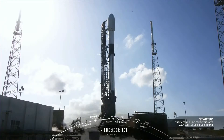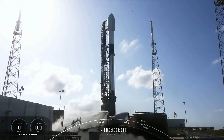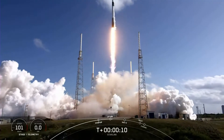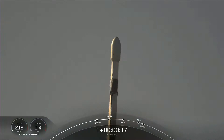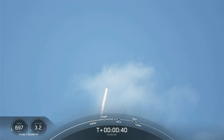15 seconds... 10, 9, 8, 7, 6, 5, 4, 3, 2, 1 — Ignition. Liftoff for Starlink! Go Falcon 9, go Starlink 4-16! Vehicle is pitching downrange. M1D chamber pressure is nominal. Falcon 9 has successfully lifted off from Space Launch Complex 40, carrying our 53 Starlink satellites.